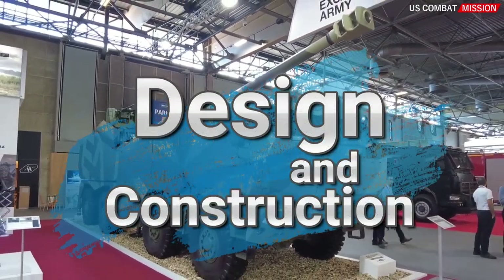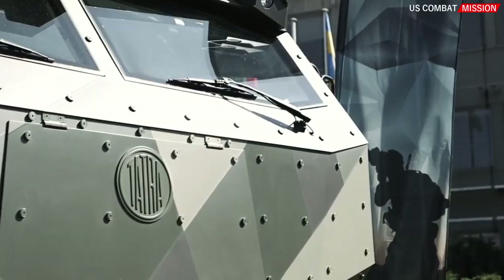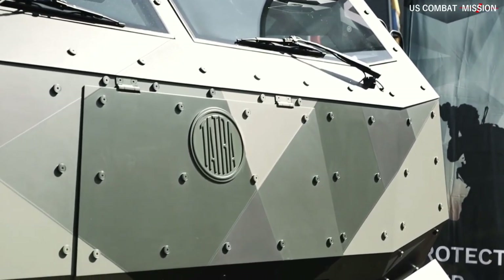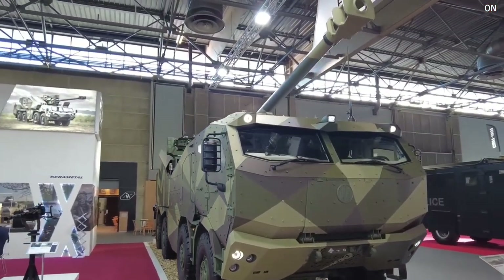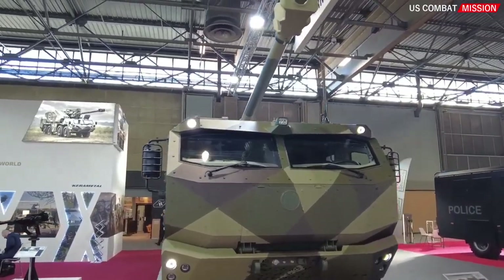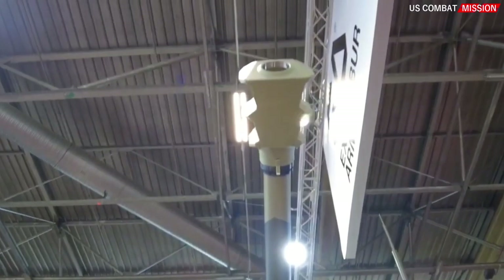Design and construction. The Morana self-propelled howitzer is designed as a heavy artillery weapon with long-range firepower and high accuracy. The system utilizes a self-propelled wheeled vehicle platform for enhanced mobility and maneuverability on the battlefield.